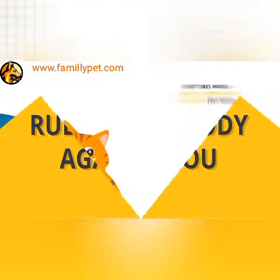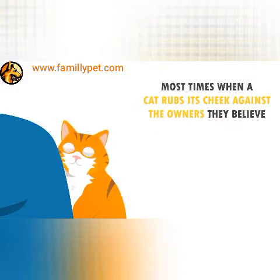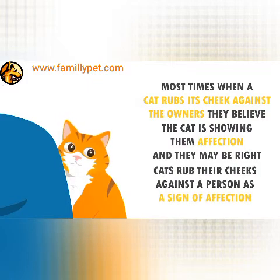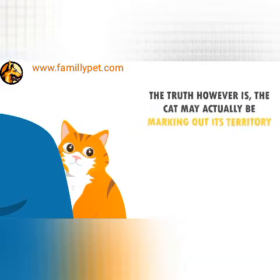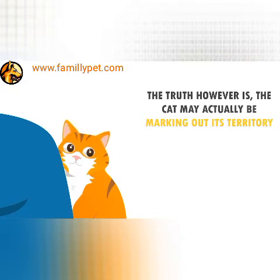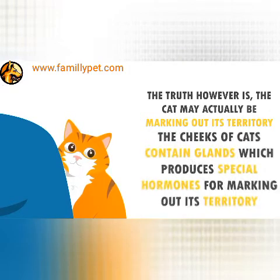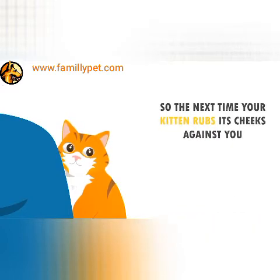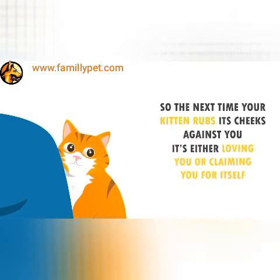Rubbing Its Body Against You. Most times when a cat rubs its cheek against the owner, they believe the cat is showing them affection — and they may be right. Cats rub their cheeks against a person as a sign of affection. However, the cat may actually also be marking out its territory. The cheeks of cats contain glands which produce special hormones for marking territory. So the next time your kitten rubs its cheek against you, it's either loving you or claiming you for itself.